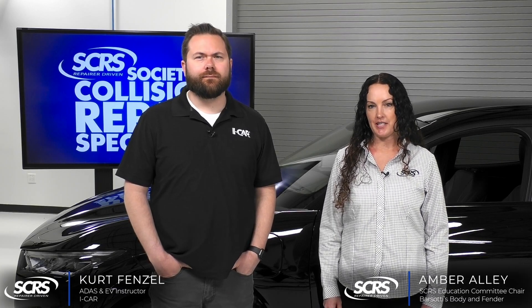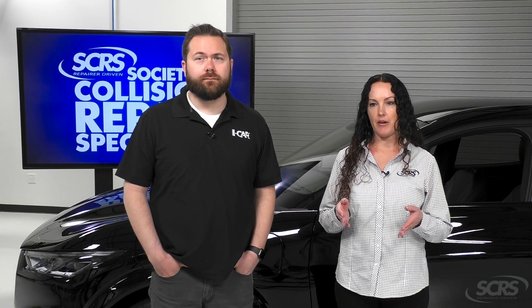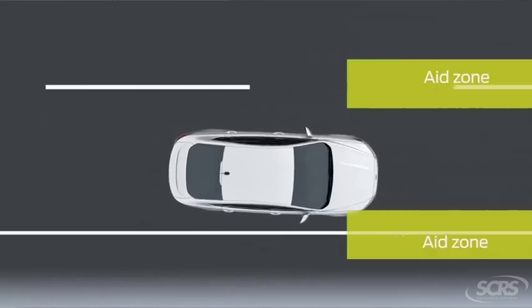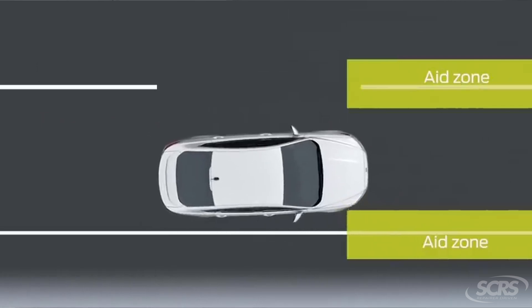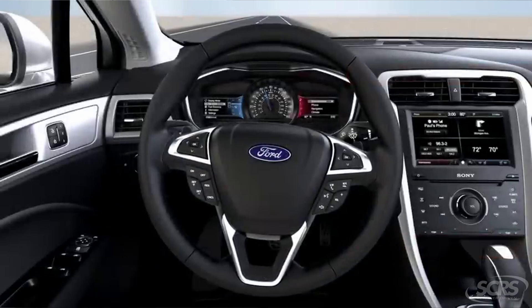Lane Keeping Assistance is a collision intervention system. It provides steering support to assist the driver in keeping the vehicle in the lane. The system reacts only when the vehicle approaches or crosses a lane line or road edge.